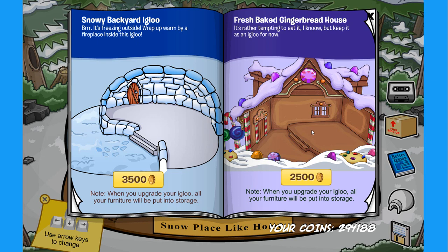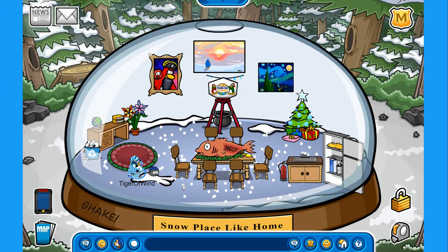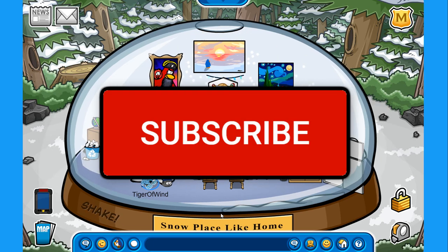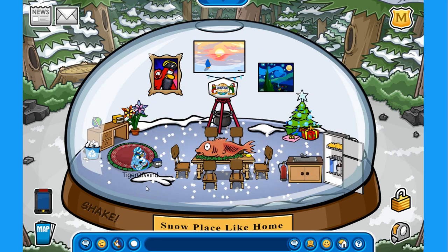I really hope you all enjoyed the new Better Igloos catalog for this month — there were tons of secrets in that one. If you enjoyed, make sure you hit that like button, it is very much appreciated, and subscribe so you don't miss out on my future uploads. With that being said, I will see you all in the next one — bye!